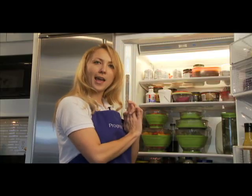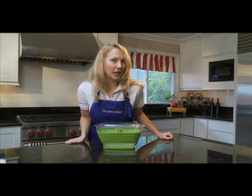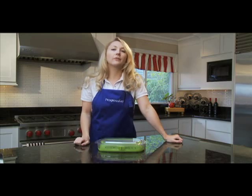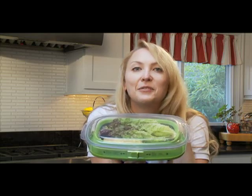Why, of course I have more than one. Another great feature is that this is the Collapsible Produce Keeper, which is of course great for compact storage in your cupboard. But believe it or not, you can even use the keeper in its collapsed mode to store the last few handfuls of lettuce, fresh to the last leaf.